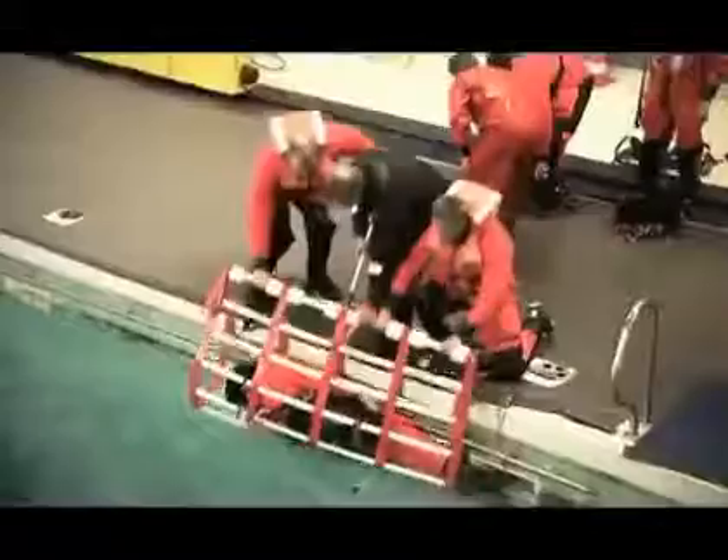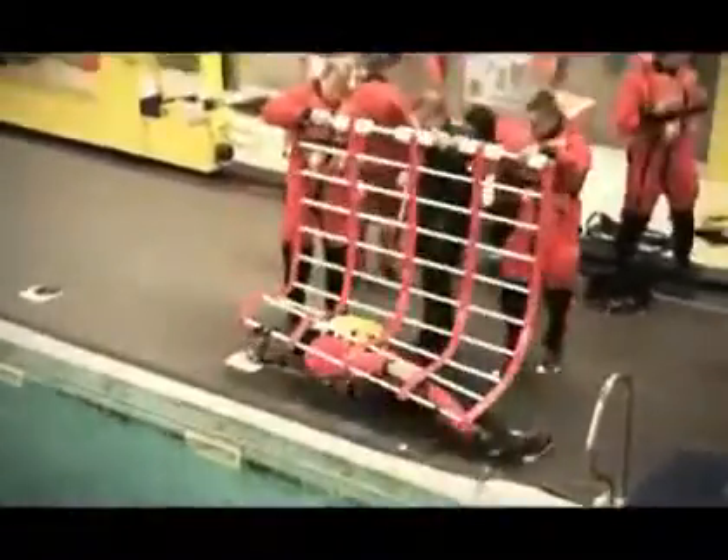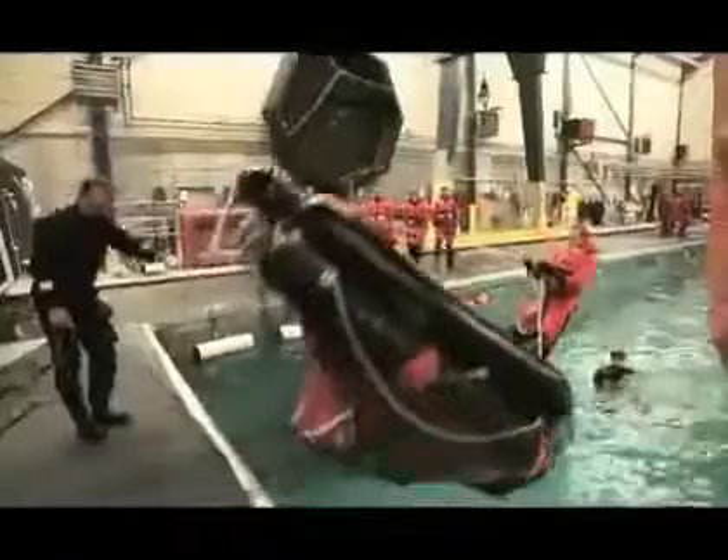Large structures and difficult working conditions require comprehensive safety measures. Therefore, all personnel working at Horns Reef 2 have been through a safety course before gaining access to the site.